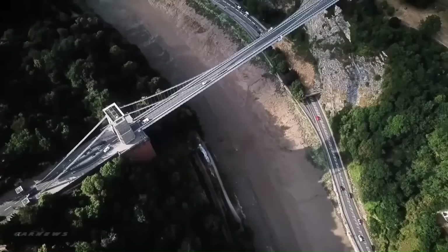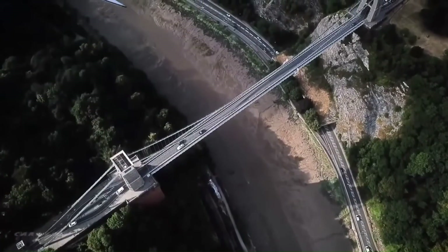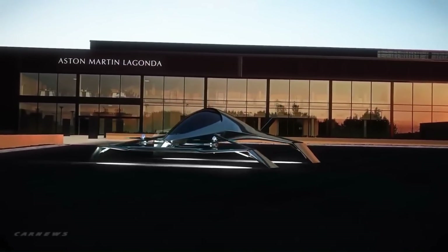It has a maximum speed of 320 kilometers per hour. It is a stylish and luxurious aircraft that offers a comfortable and efficient way to travel.